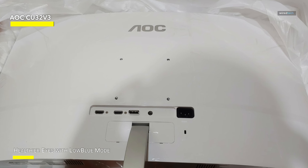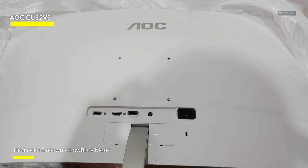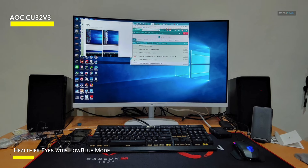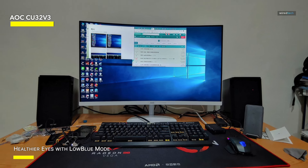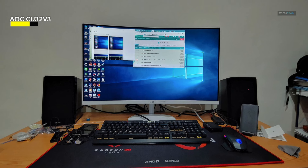With its sleek black design and slim bezels, the AOC CU32V3 adds a touch of elegance to any workspace, whether you're a content creator, gamer, or professional. This monitor delivers exceptional performance and visual quality for an immersive viewing experience.